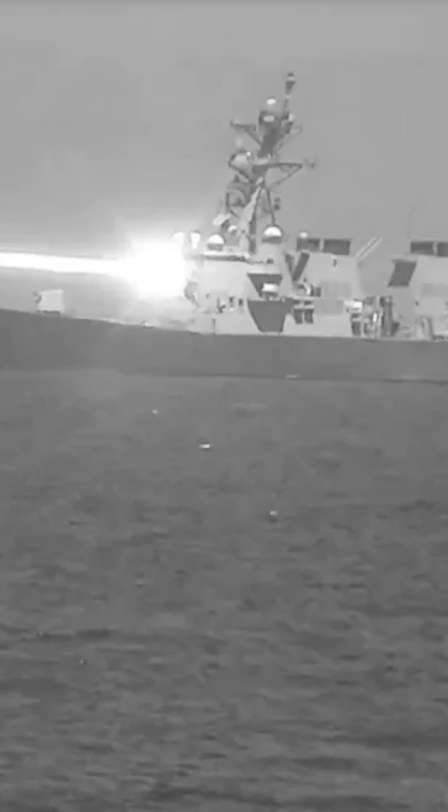So to be clear, the Helios laser is very cool technology, but we're still a long way off from fielding the naval equivalent of the Death Star.